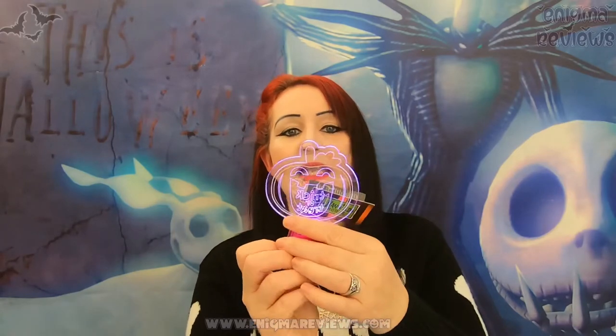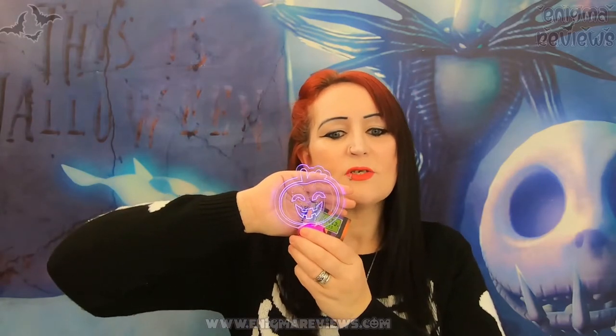They had different versions of these but when I went back they only had this version left. It literally just lights up in neon - it's very effective at night. It's a pumpkin and then it just says 'trick or treat.' This one is not as strong because I've had it on last night.